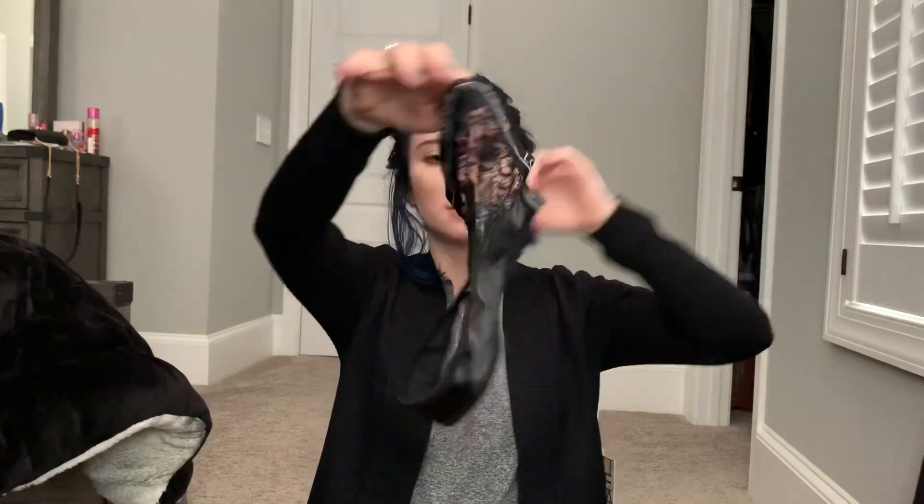I also got a few things from Lounge — just two things, picked up during their Black Friday sale. I got this really cozy triangle set — they're so soft and cute. I have blue hair now so I thought it'd look cute. And then I got a more sultry one: a black lacy set with matching bottoms. Very nice. And that's all I got on the fun front.